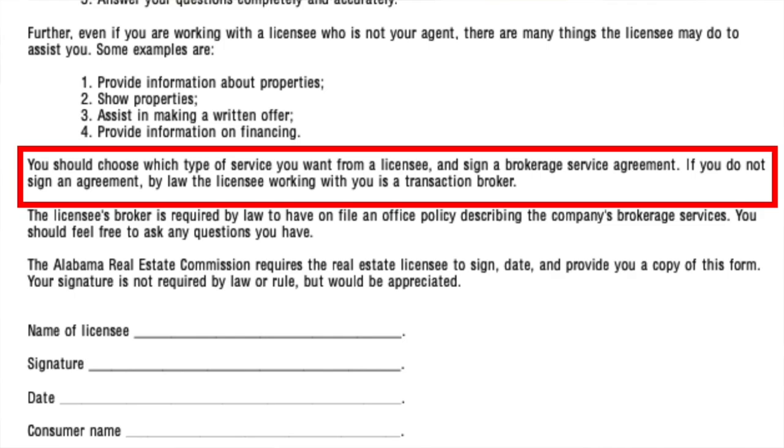Going back to that walking-up-a-flight-of-stairs analogy: in single agency, we're holding your hand as we go up the stairs. In transaction brokerage, we're still walking up the stairs with you — we're just standing behind you in case you fall. And in the absence of a signed buyer's agency agreement, if you do not have a buyer's agency signed with that person, you are acting by default as a transaction broker. That's for buyer or seller, until you have an actual agency relationship formed through a buyer's agency or through a listing agreement.